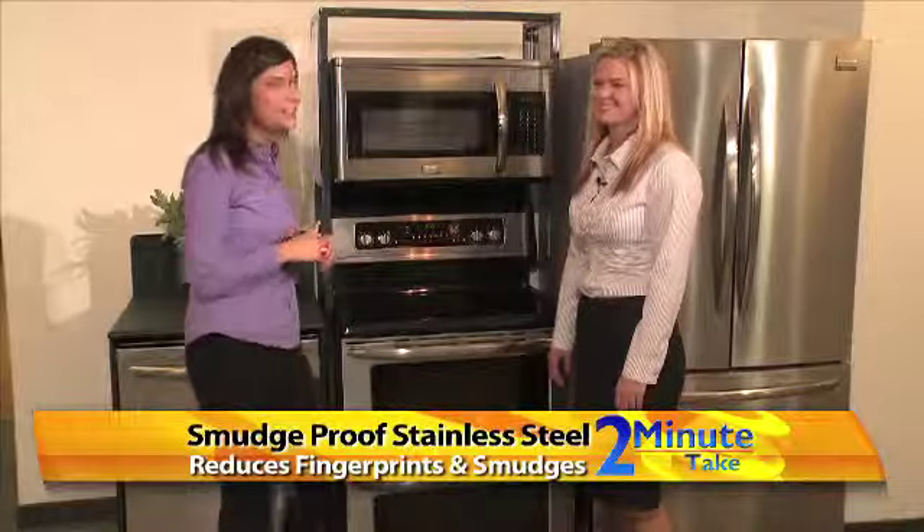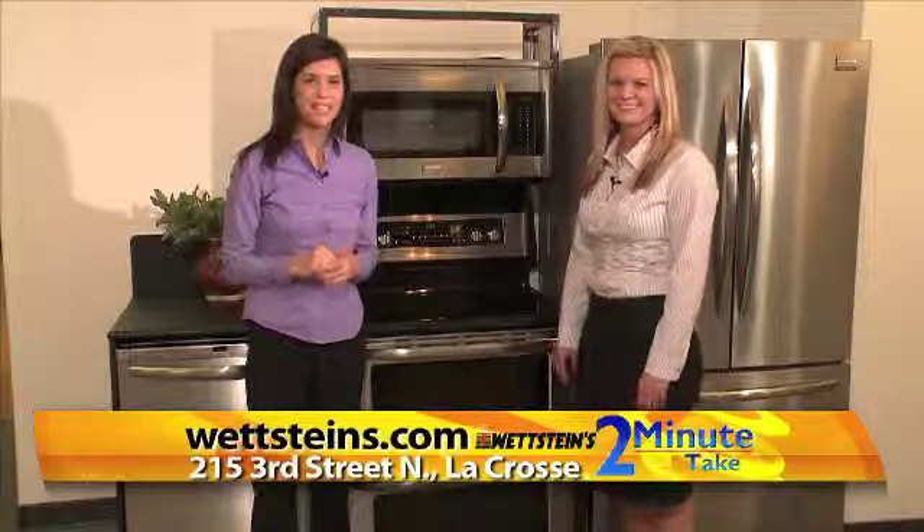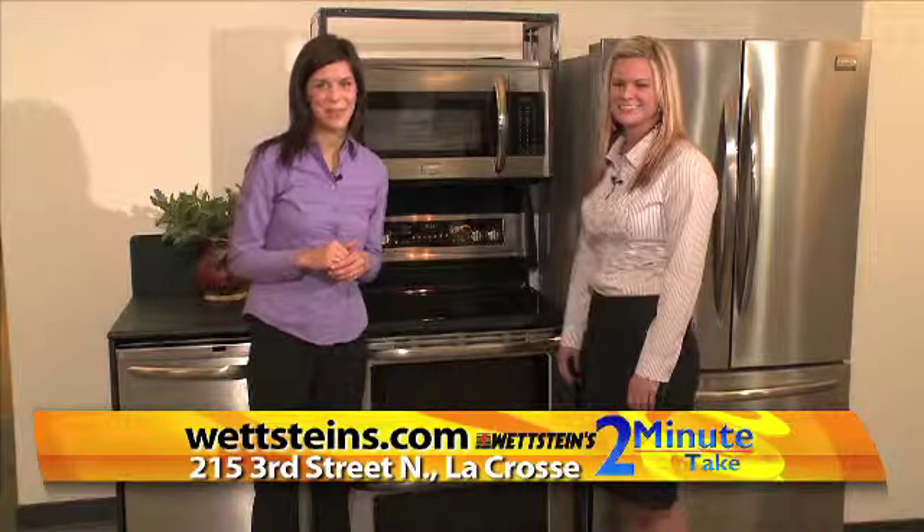Great information. Thank you so much, Emily. For more information about Frigidaire appliances, stop into Wettstein's in downtown La Crosse. I'm Kristen Alessirio with Two Minute Take.